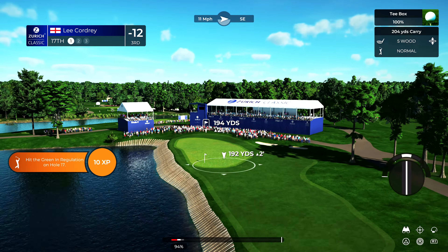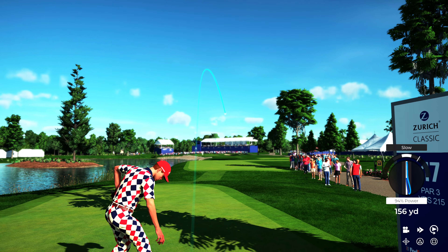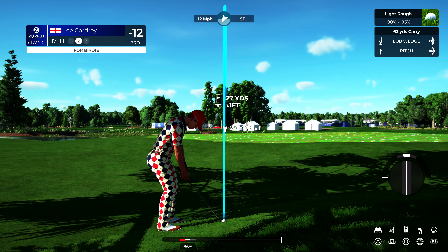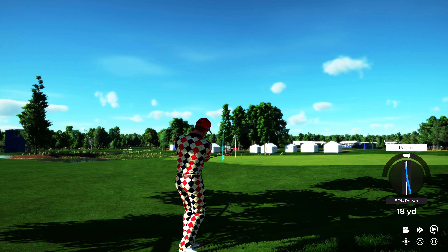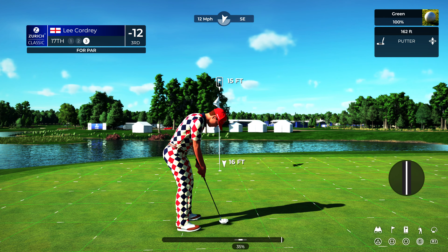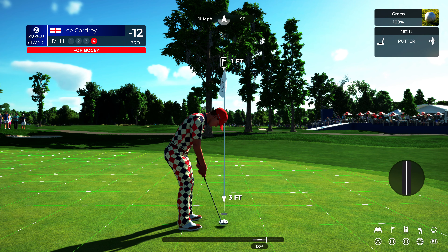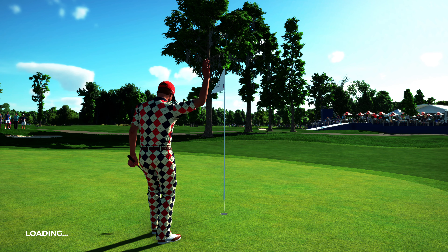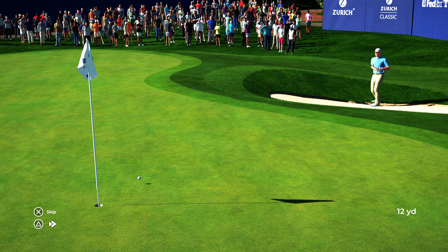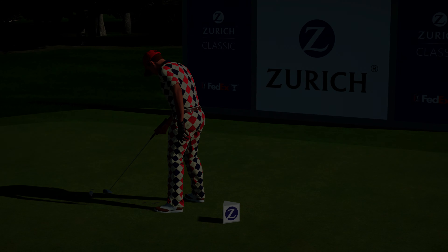Teeing off here on the 17th hole. Opting for the five wood — that doesn't look good, Rich. A bit too far right for my liking. A little off the target — took a bit too much club on that one. That was a gallant attempt. Bogey putt coming up. With that hole behind us, Justin Thomas gets ready to hit on 18. And after that hole, Gary Woodland is currently leading the field.